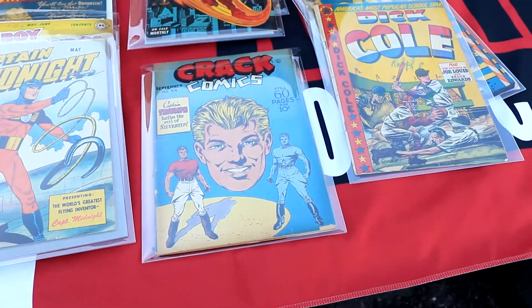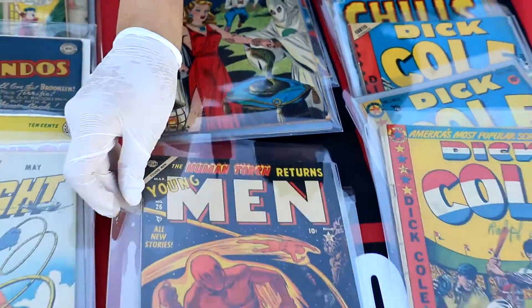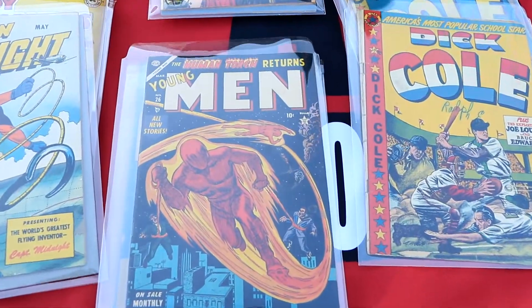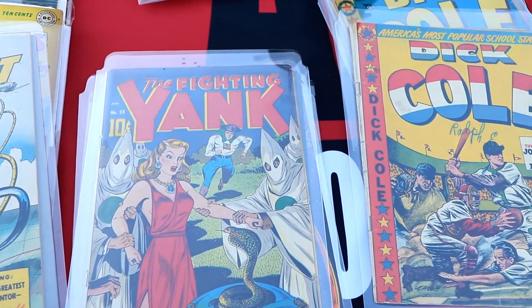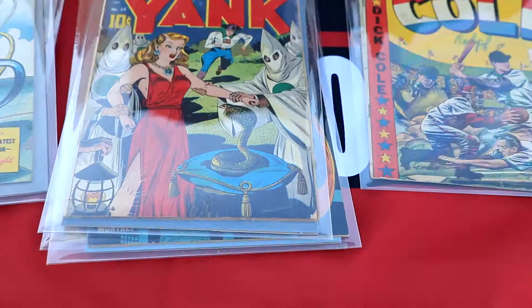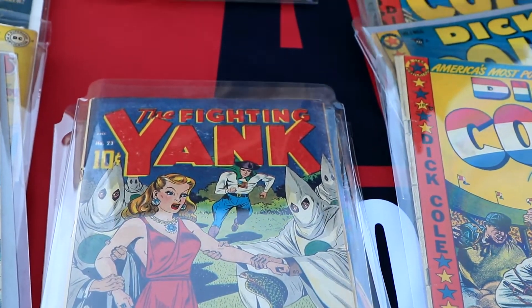Look at this — Captain Midnight. Just look at this row: Crack Comics, Young Men Atlas, and look at this Fighting Yank with a KKK cover, and Fighting Yank with a damsel in distress — they even threw in a snake.